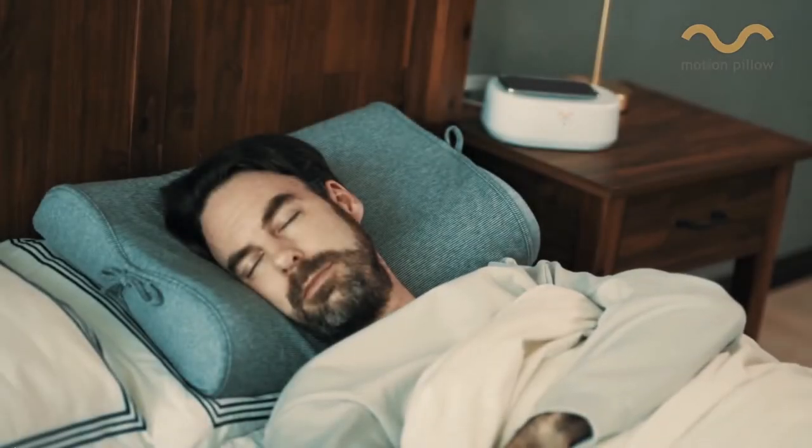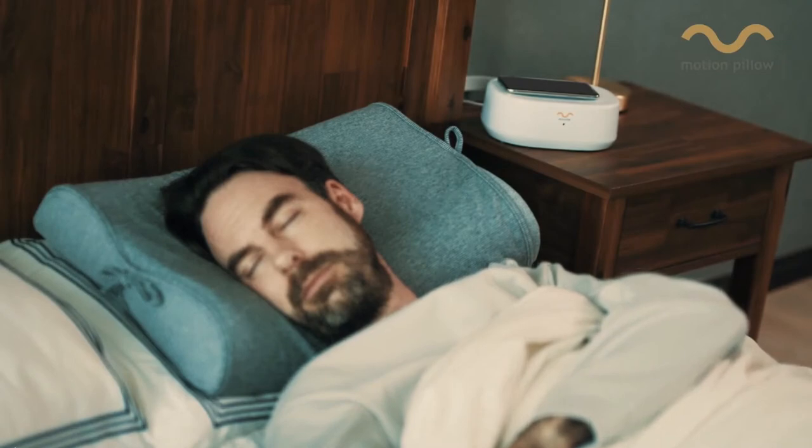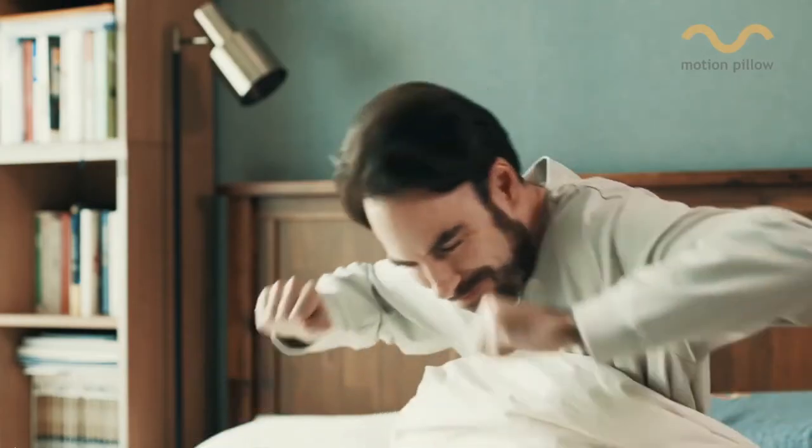So if you continue to snore, it will continue to adjust until you stop.